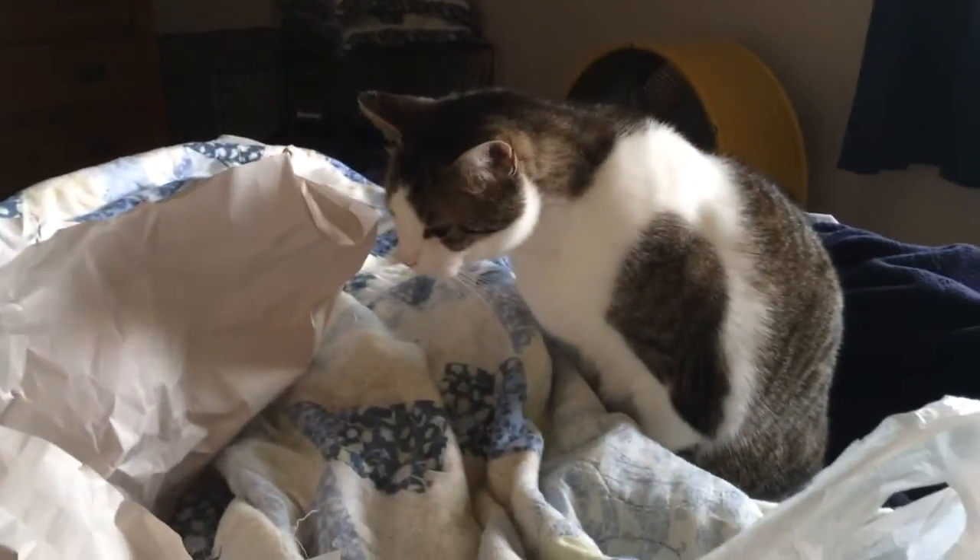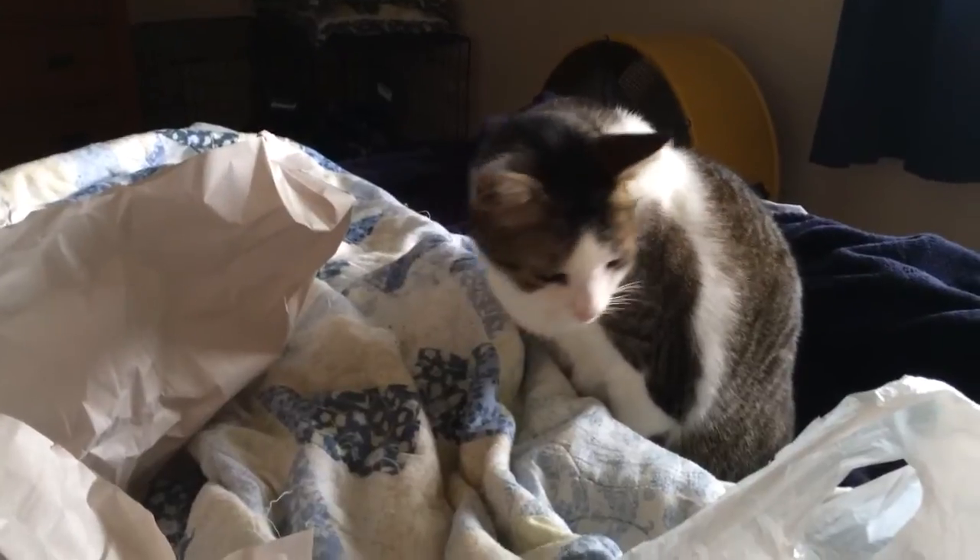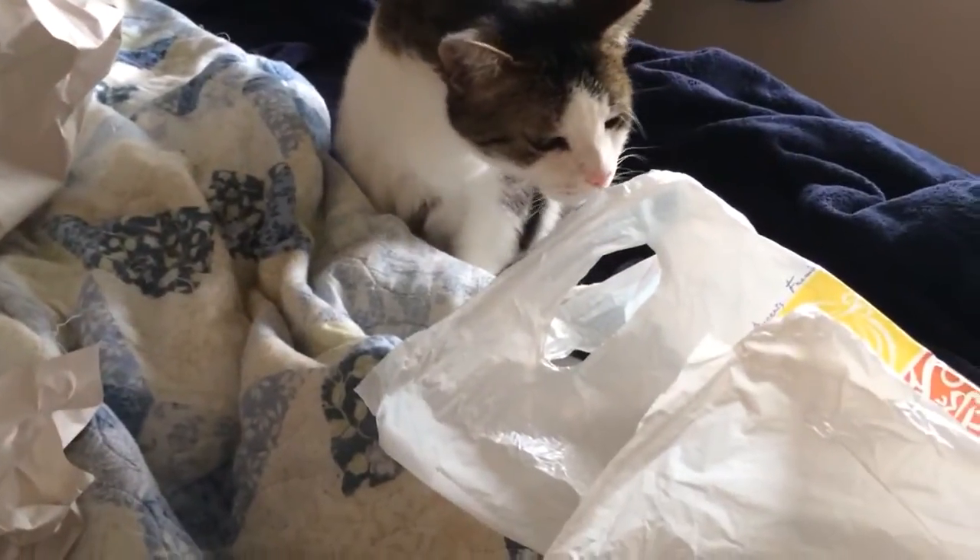Oh, now you're up? Because you heard the paper crinkle? He loves paper. Check that stuff out.